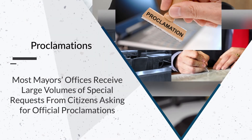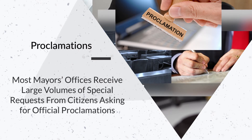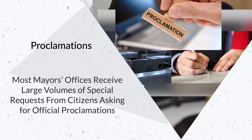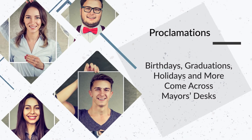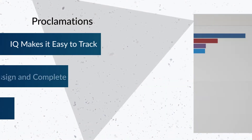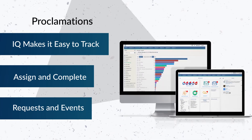Most mayors' offices receive large volumes of special requests from citizens asking for official proclamations. Birthdays, graduations, holidays and more all come across the mayor's desk. I.Q. makes it easy to track, assign and complete these types of requests and events.